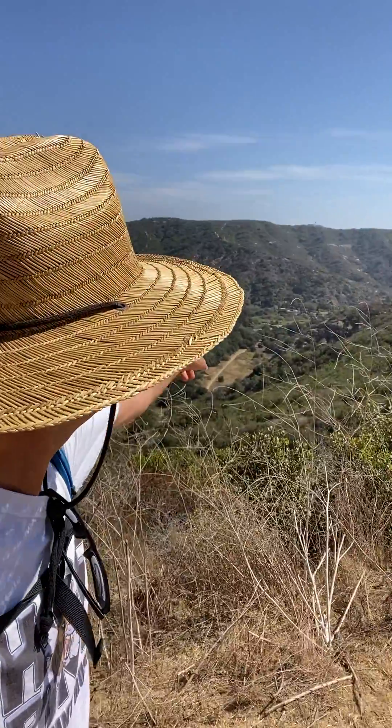Hey everybody, hiking in Laguna Coast Wilderness Park, surrounded by Topanga Sandstone. I started way down there at the canyon bottom, hiked up to here. It's about 250 feet up. All of it is Topanga Sandstone.